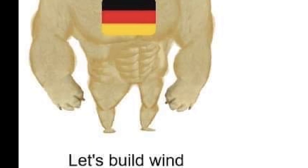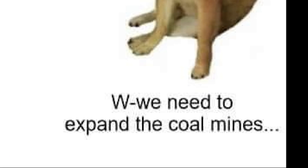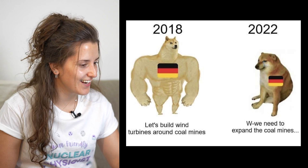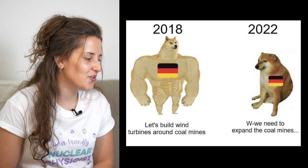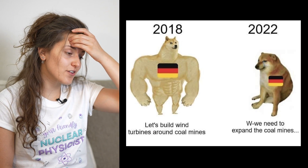2018, Germany is like a pug dog: let's build wind turbines around coal mines. 2022: we need to expand the coal mines. They are not wrong. We've already done this discussion about Germany — they made things too hastily. They decided to shut down all the reactors without really having a plan for the future, thinking that renewables are going to solve the problem. And alone in the current era, they can't. So they should have thought it through.